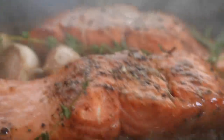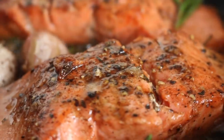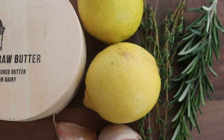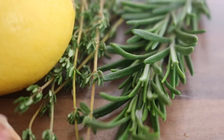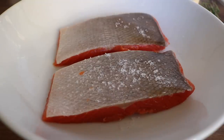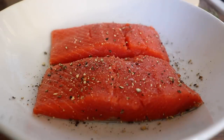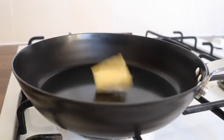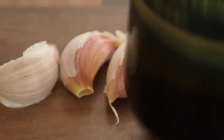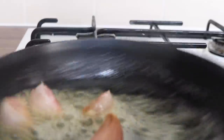Now we move on to the brown butter salmon. You'll need butter, some juicy lemons, garlic, and fresh herbs - I chose thyme and rosemary. Take your washed and scaled salmon fillets, place sea salt on the skin, flip them over and add sea salt and black pepper on top. Heat a pan and add butter - about one tablespoon per salmon fillet. Crush the garlic rather than chopping it, so it doesn't burn.